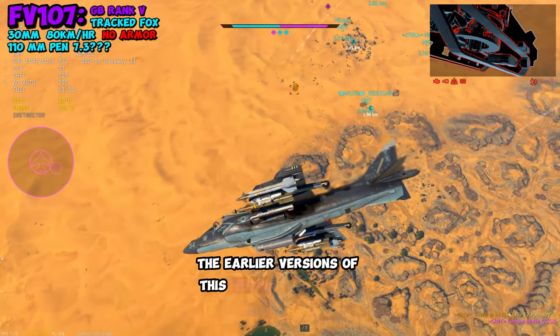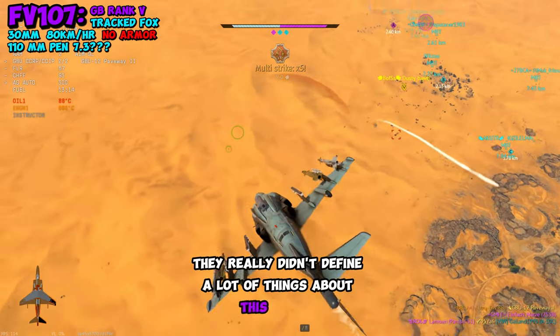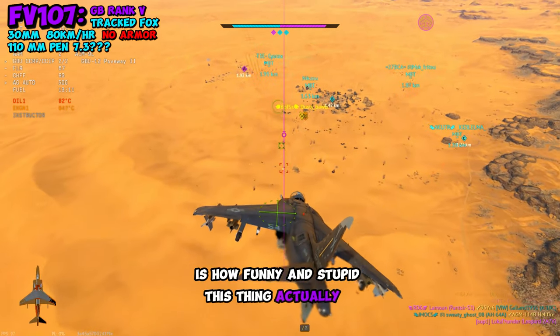The earlier versions of this thing did not have any thermals, but I'm not really sure about stabilization. They really didn't define a lot of things about this vehicle, but a lot of things that we do know is how funny and stupid this thing actually is.